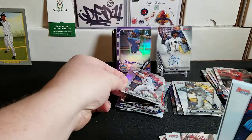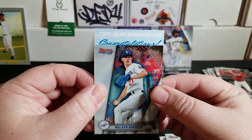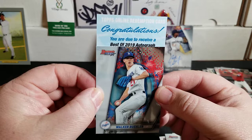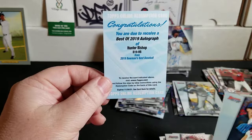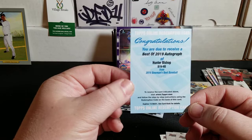We have a Topps Online Redemption card. Let's see if we can finish this off with some big last-pack mojo. I know Hunter Bishop is a redemption — and you're due to receive the Best of 2019 Autograph of Hunter Bishop. There he is. Very, very nice. We'll have to redeem that. Hunter Bishop Best of 2019 Autograph.